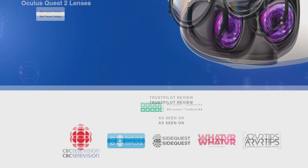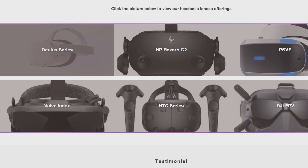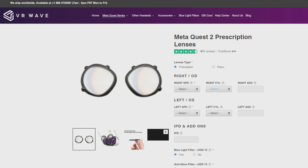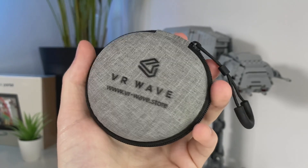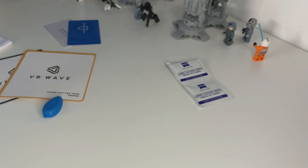With worldwide shipping, VR Wave is a great accessory to your VR headset if you need prescription lenses, want to block out blue light, or just want to protect your Quest lenses from scratches. There is a link in the description to the website if you are interested. You can customize them to your liking quite a bit over there. Thanks to VR Wave for sponsoring this video.